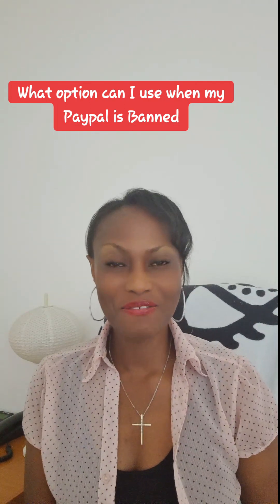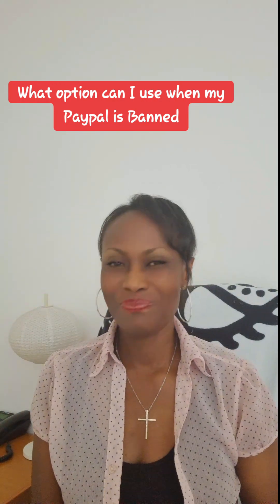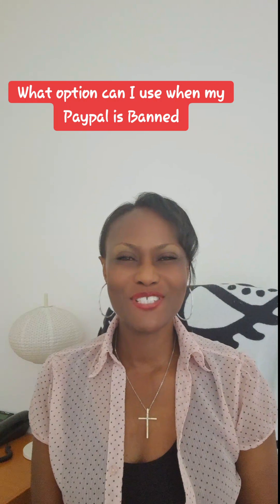With this, you can still have a working PayPal. But remember, be careful. See you in my next video. Bye-bye.